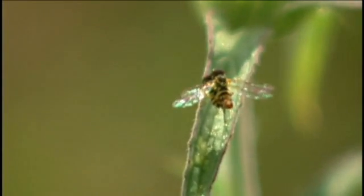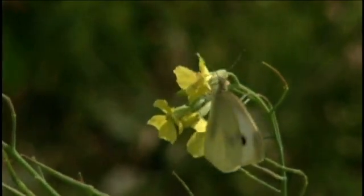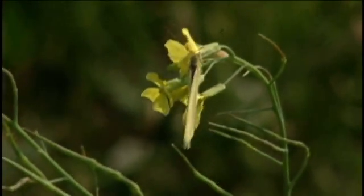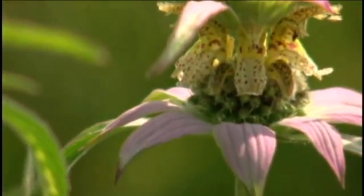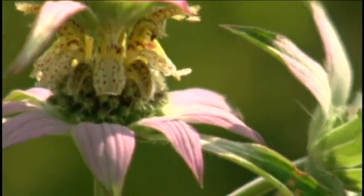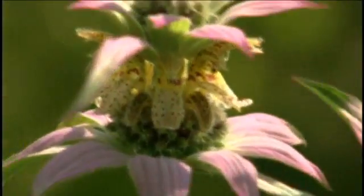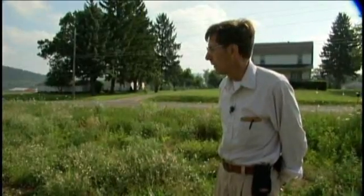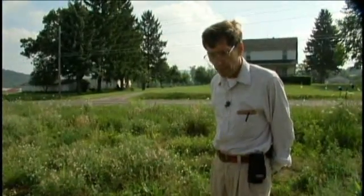Native grasses help complete the life cycles of some of our important insects, like pollinating insects, butterflies, and others that we need for diversity. The Monarda punctata provides nectar for the Karner blue butterfly. In order to maintain a population of Karner blue butterfly, they need to have this Monarda available in their habitat.